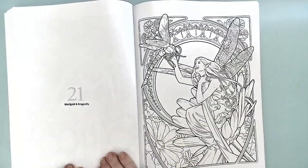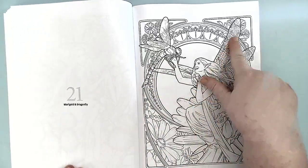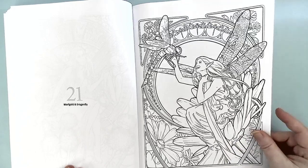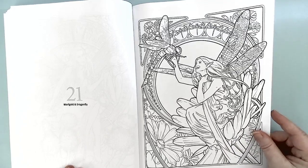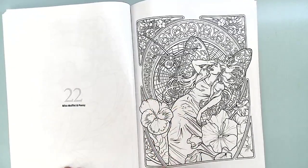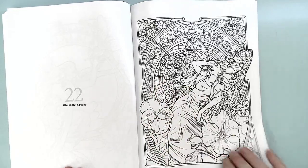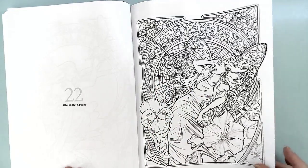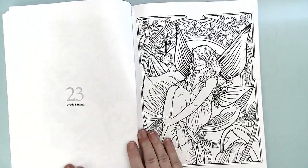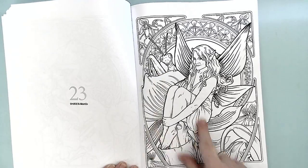Marigold and Dragonfly — this is wonderful. I love dragonfly wings and he has just done a fantastic job with those wings. Very cool. Miss Muffet and the Pansies — so little Miss Muffet got sitting on her tuffet, got scared by the spider. We won't go into that. Orchid and Mantis — so there's another praying mantis and those orchids.